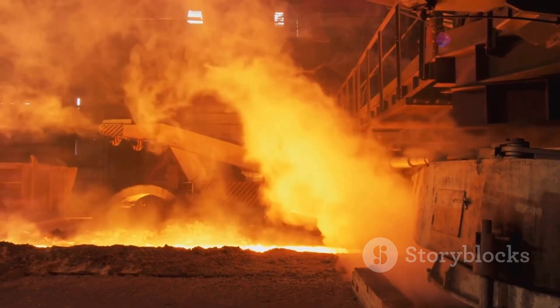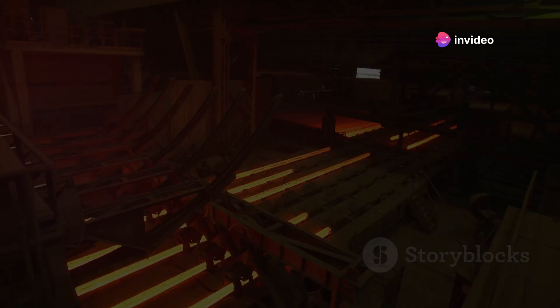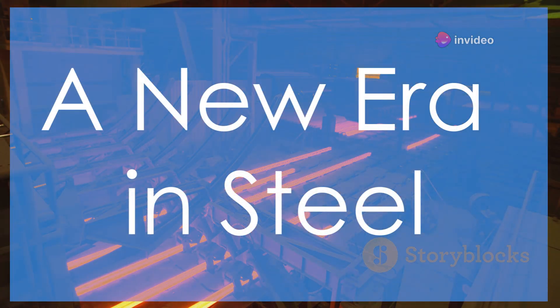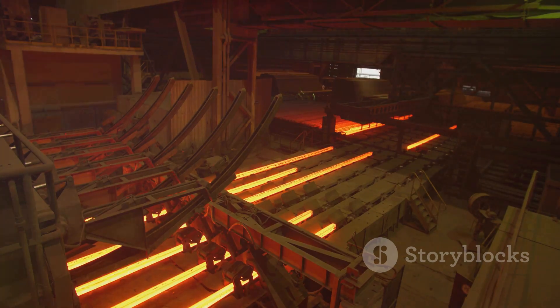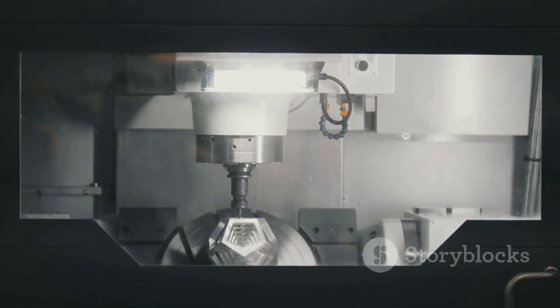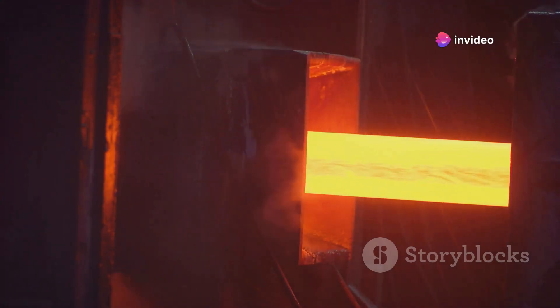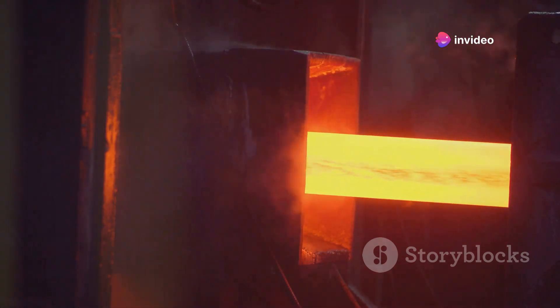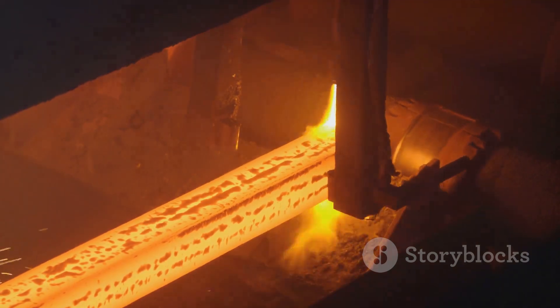These limitations have driven the search for innovative alternatives. Advanced manufacturing techniques offer a solution, promising increased efficiency and sustainability. Submerged arc additive manufacturing, or SIAM, is revolutionising steel production. This innovative technology combines two powerful concepts, merging additive manufacturing with in-situ heat treatment. This unique approach offers significant advantages.